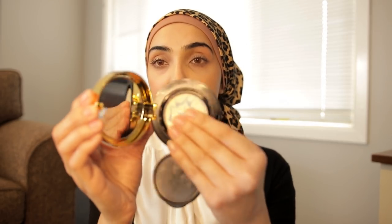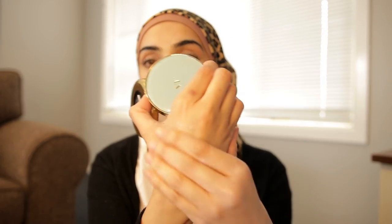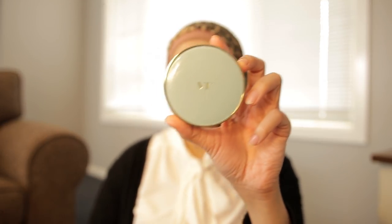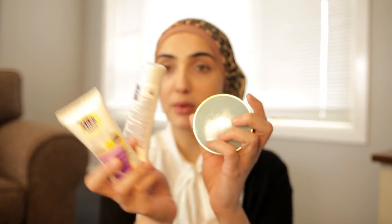Sunscreens also come in compacts, which are really great. I love this Korean compact and I use it underneath my makeup all the time — it gives me a really good base. So this is a Korean chemical sunscreen, and then I also have an Australian physical sunscreen and an Australian physical-and-chemical sunscreen. Every country actually has different sorts of sunscreens according to their UV index.